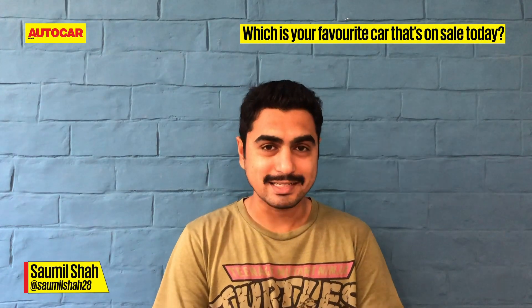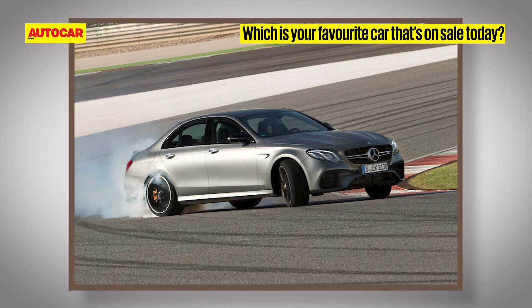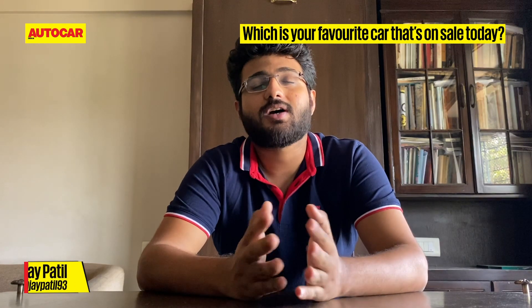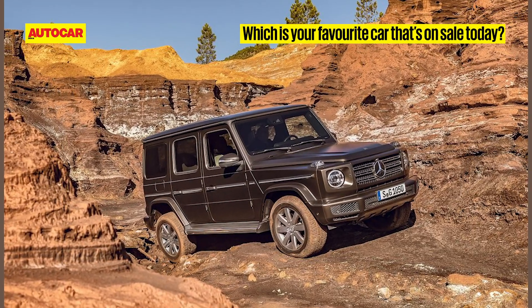It's got to be the Mercedes-AMG E63S — it's fast, it's practical, it's the perfect sleeper. And the Mercedes G-Wagon — such an iconic design, and that V8 is just insane.